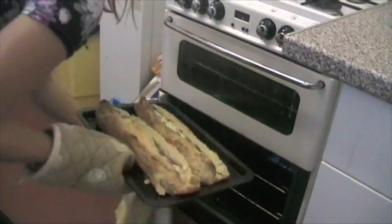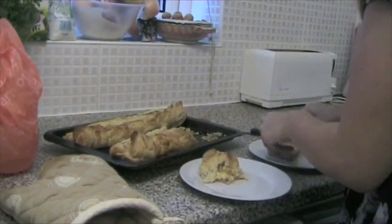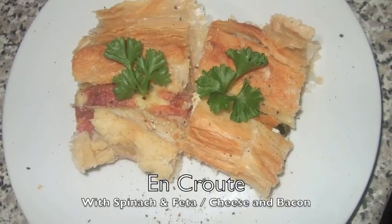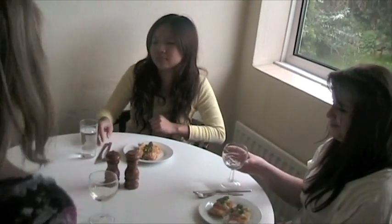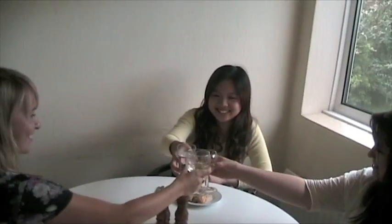There there, Lana — we all feel your pain. Dawn gets the pastries out of the oven and serves them onto a plate, serving en croûte with spinach and feta or cheese and bacon. There you go. Thank you very much. Oh, cheers, thank you.